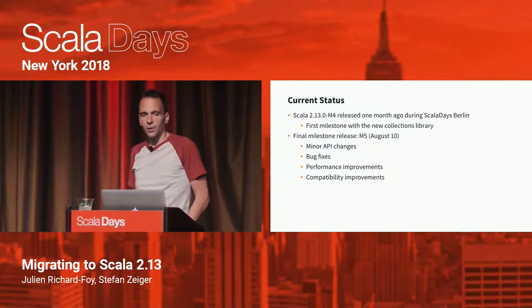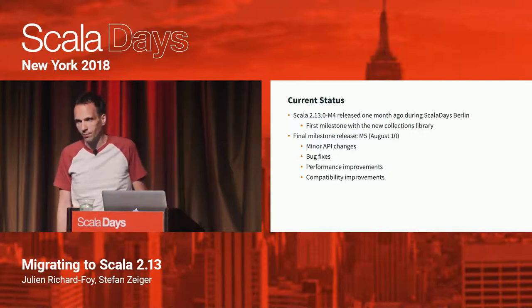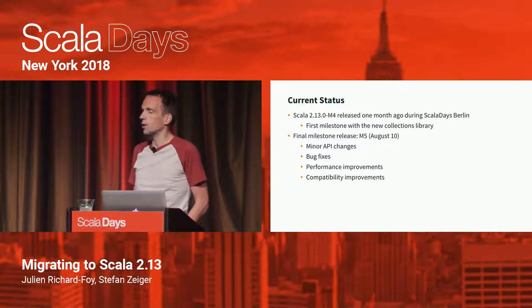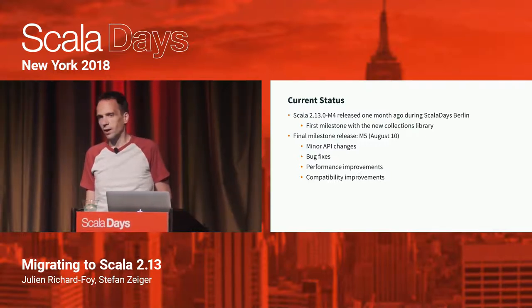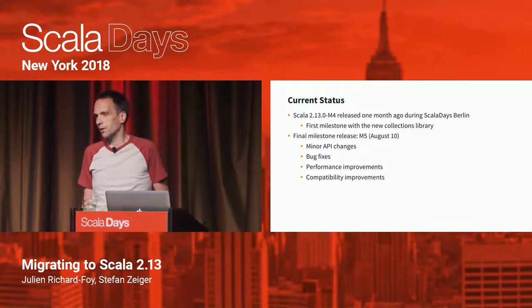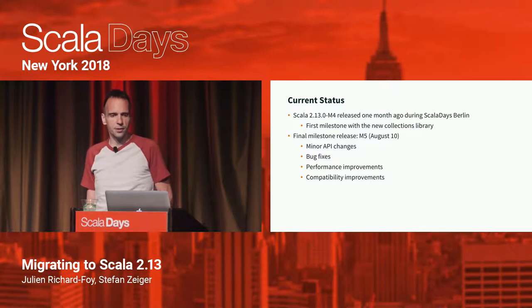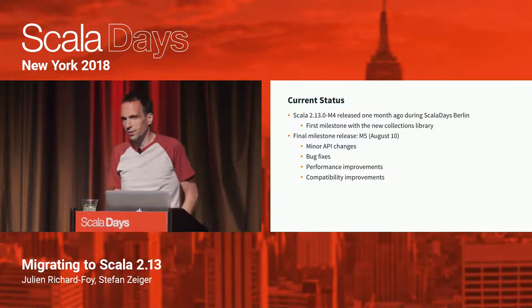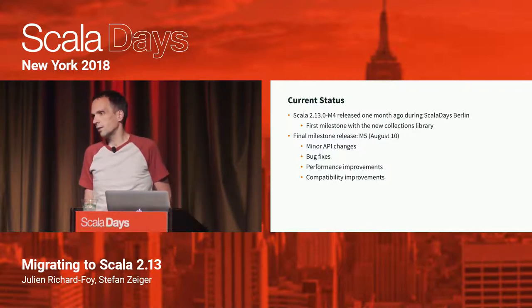The current status is that we just released Scala 2.13.0 M4 almost exactly one month ago on the first day of Scala Days Berlin. There will be one more milestone before the RC kicks off — milestone 5, scheduled to be released on August 10. This will contain some minor API changes to the collections, more bug fixes, and performance testing work. We're also incorporating feedback from people using the new collections in M4.